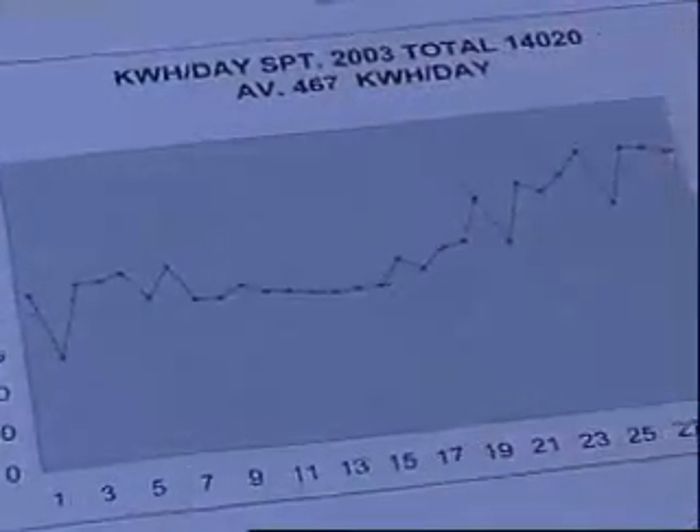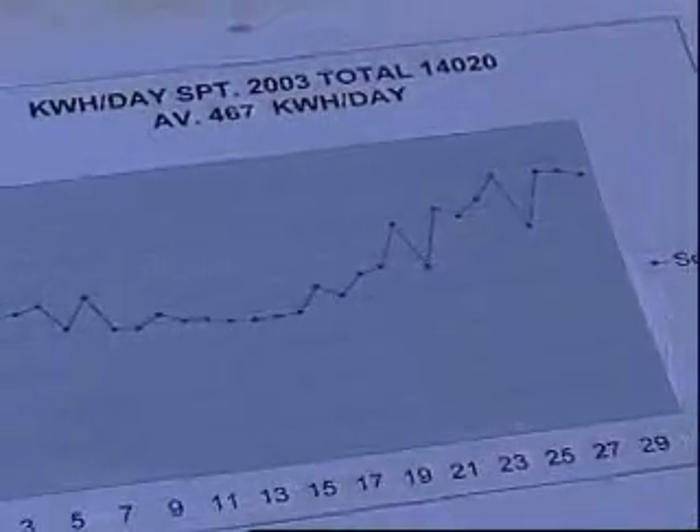It looks good, but we have also other considerations. I know we spent some money on the system. We knew that the system will work. We're not exactly sure if we can come to a level of zero, but I think we will come very close to it.